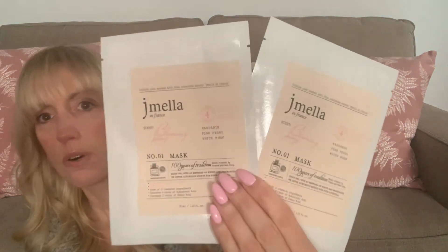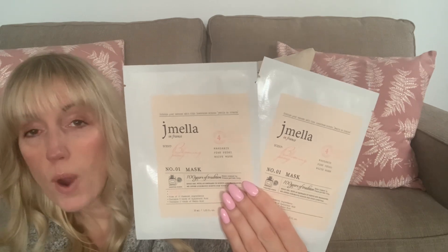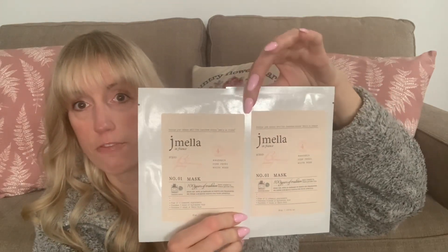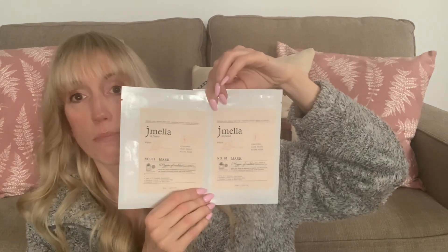These are the two big name brand finds. First, these J.Mella France — number one mask — sheet masks. Mandarin and Pink Peony. Look at how high-end those masks look! I looked online and it's a US company — they retail for US $3.99, which is about $5 to $5.50 Canadian, and I got them for $1.50. Great for gifts — Mother's Day is around the corner and May is a super busy month for me for birthdays, so these will come in handy.